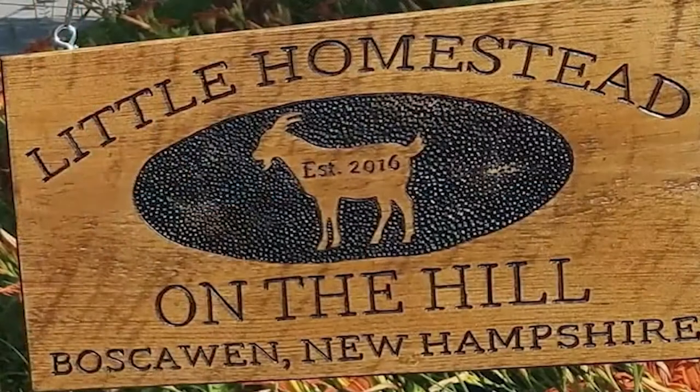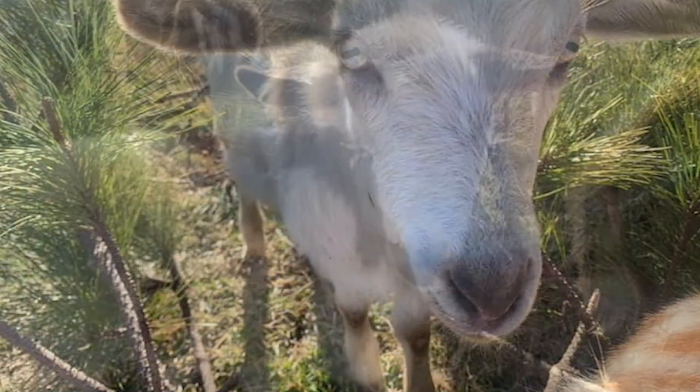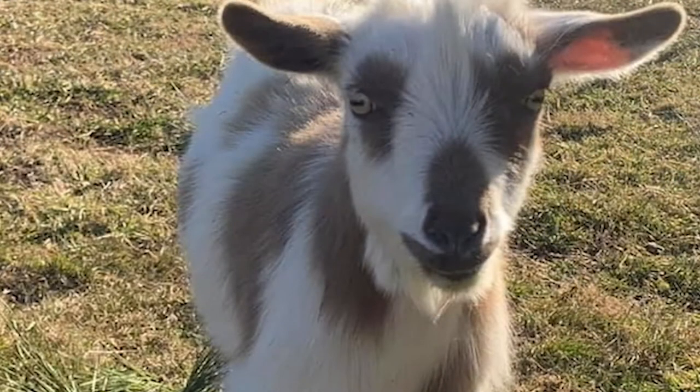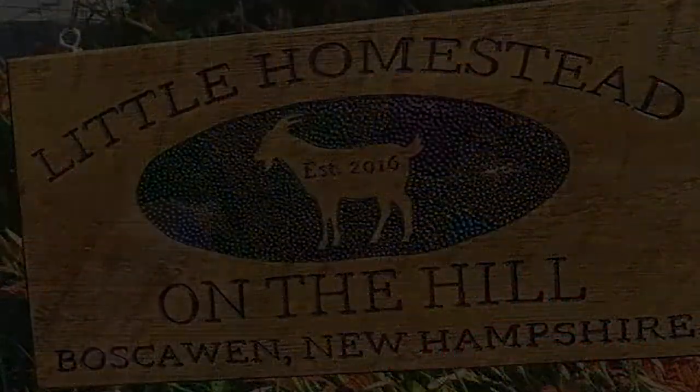Hi, it's Liz from Little Hope Sit on the Hill, and today I thought I would show you my thrifty find, so stay tuned. Like I said, I went to the thrift stores this week.